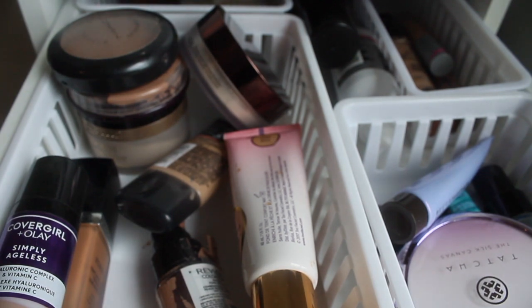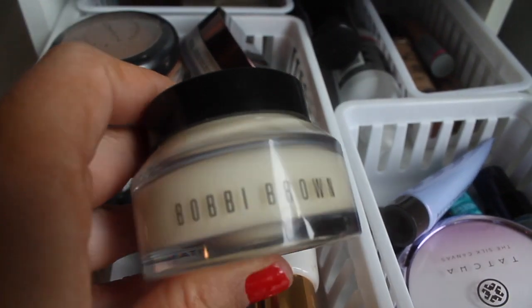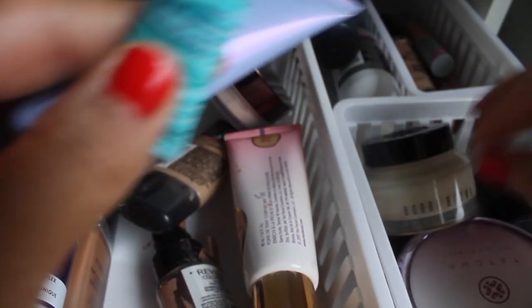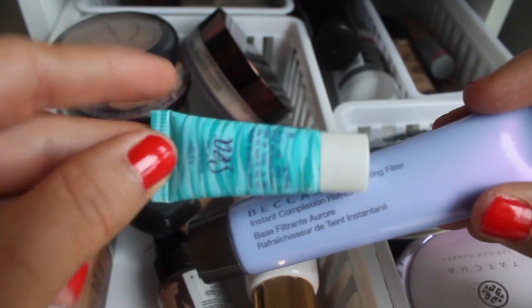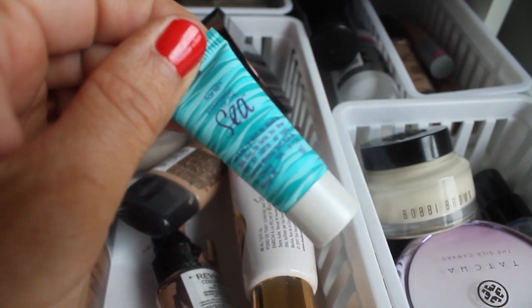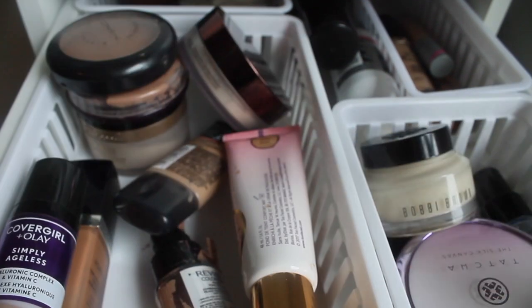For primer last week I used the Bobbi Brown — my all-time favorite primer — but it couldn't even save that foundation. So we're going to put that back. I want to pull a hydrating primer and top it with the Cover FX. I know it sounds weird because that foundation causes oiliness, but it works. So we're going to pull the Tarte Rainforest of the Sea Quench one — it's in a project pan and I think I have about two uses left — plus the Becca First Light Priming Filter.